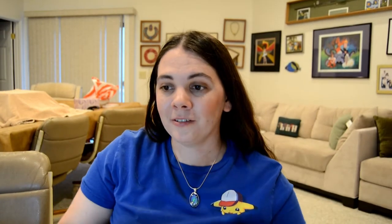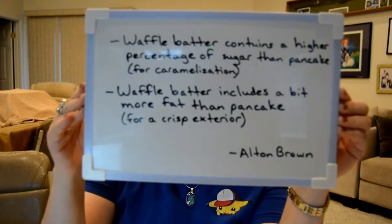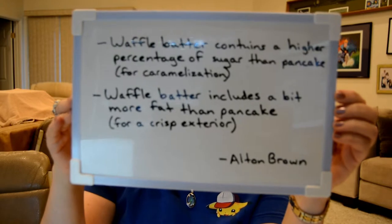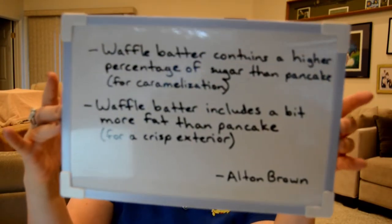In short, waffles are actually fried — although instead of directly immersing them in hot oil, you encase them in hot oil-covered metal. Waffle batter also contains a higher percentage of sugar, which is used for caramelization, and a bit more fat than pancake batter, which is used for a crispy exterior.